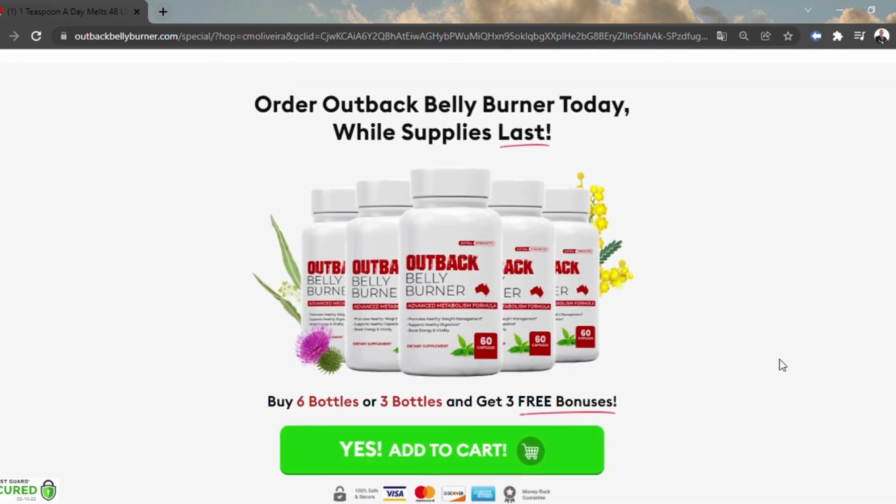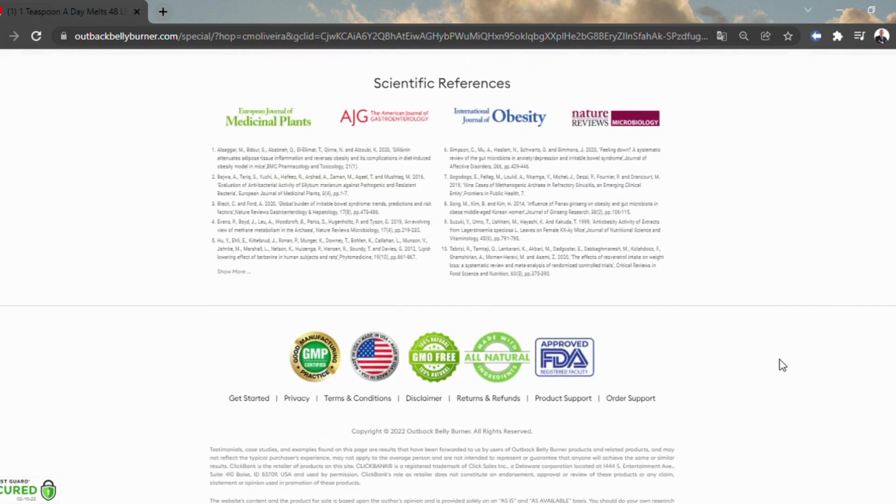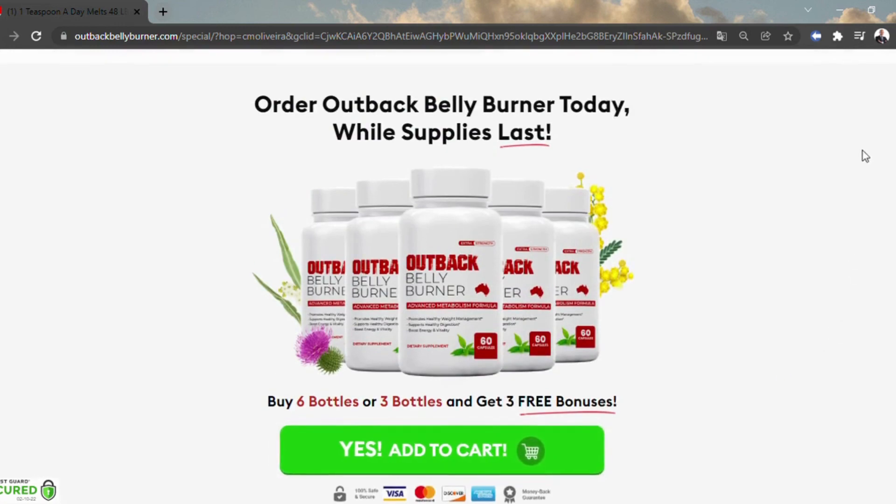According to Outback Belly Burner reviews, the supplement is less likely to pose any threat to your health. Nonetheless, if you have any health issues at present or are taking medications, discuss with your doctor to know if the supplement is safe for your body.